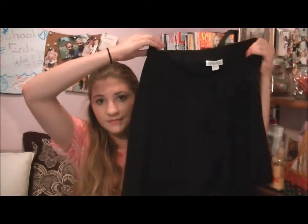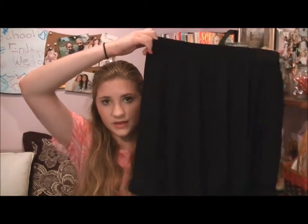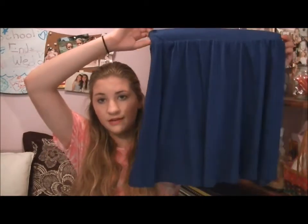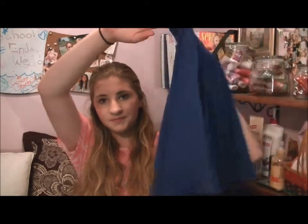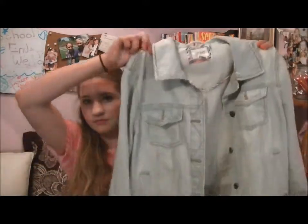The first circle skirt is just a black high-waisted one and it was $7.80, which is a really good deal. I really liked how it fit. The next circle skirt I got is a royal blue one, which was also $7.80 — another normal high-waisted circle skirt.